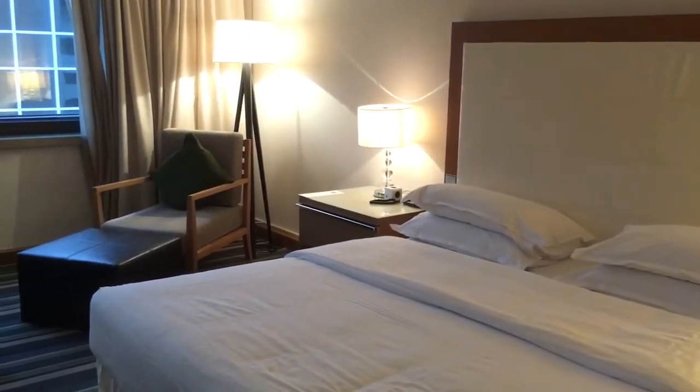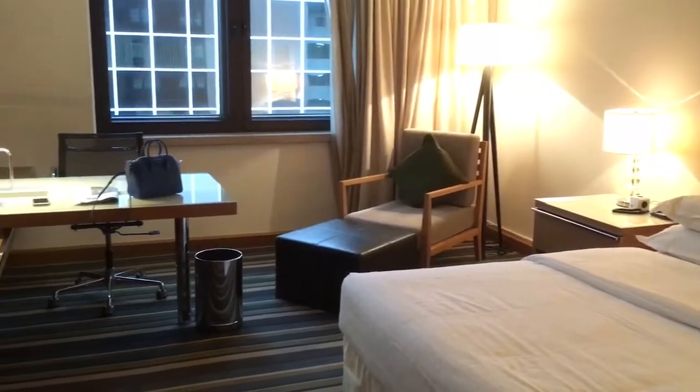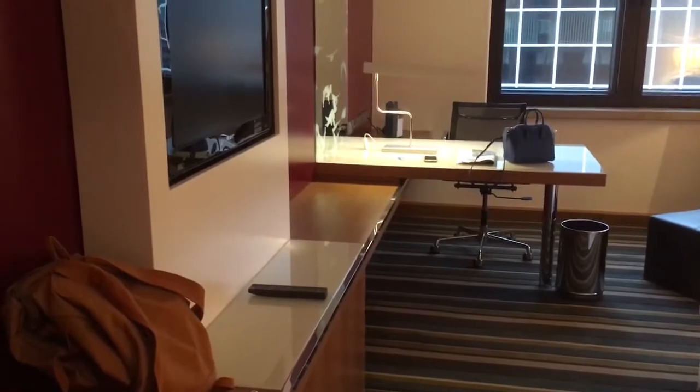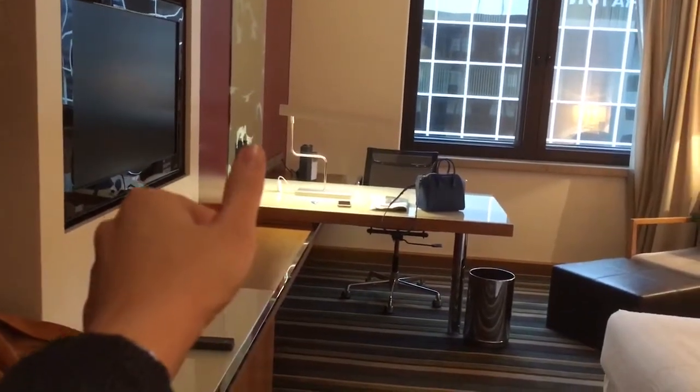But yeah guys, this is the Sheraton Frankfurt Airport Hotel. Pretty big hotel, pretty nice hotel — got a club lounge and everything. But that's it. Thank you for watching, we'll see you next video.